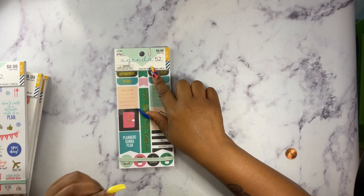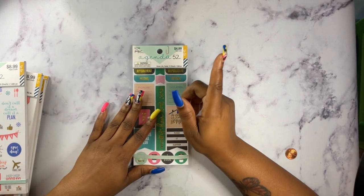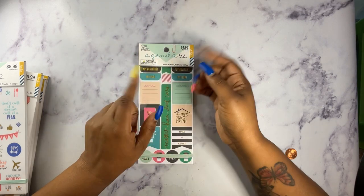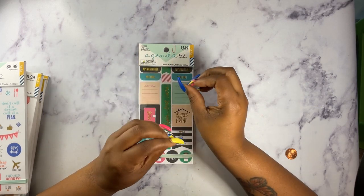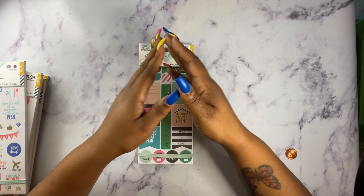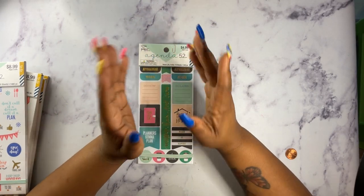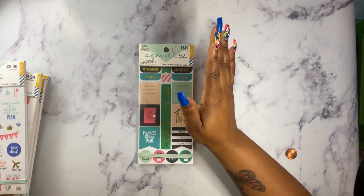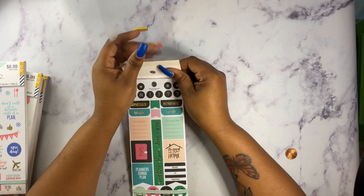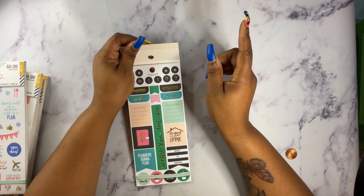You don't hear a lot of people talking about Agenda 52 because everybody is so into Happy Planner. I love Happy Planner and I use them, but this year I started to switch it up just to see if I can get a feel for something else. So far I am happy with my purchases. I will flip through so you guys can see just in case you want to go purchase these.